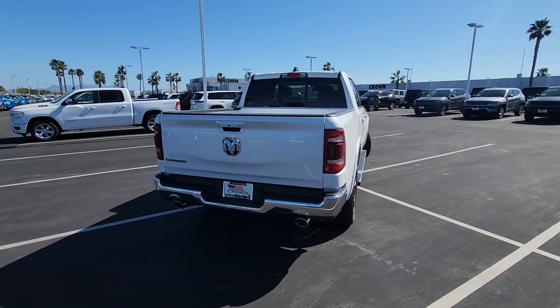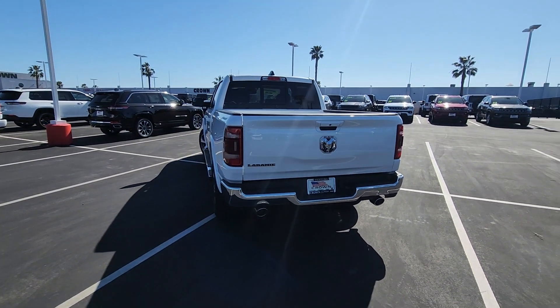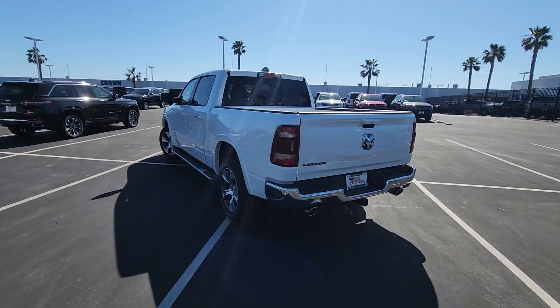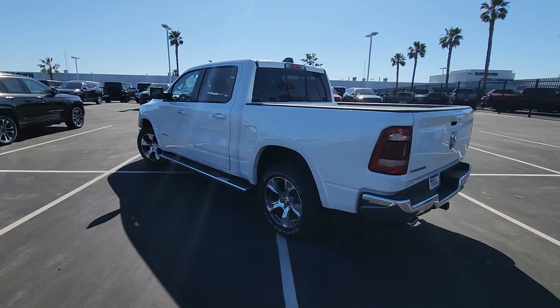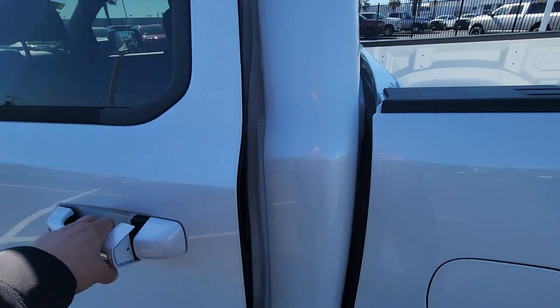This comes in an ivory white tri-coat chrome exterior color and black leather interior. This truck is equipped with a 3.0 six-cylinder turbo diesel engine and an eight-speed automatic transmission.